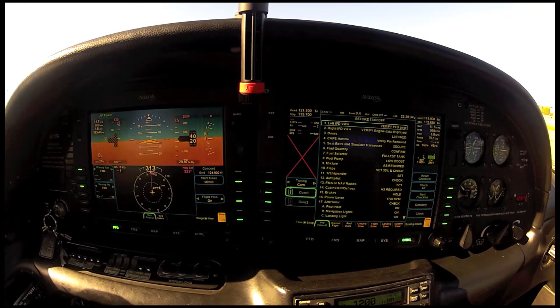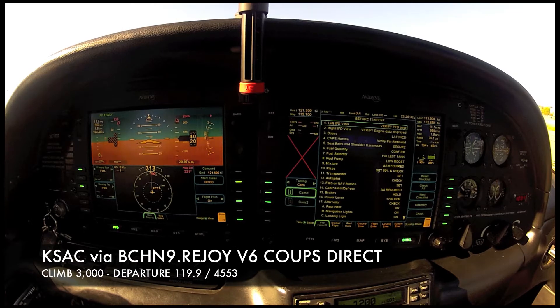Sierra 17 on McClellan, we're cleared for the Sacramento Executive via the V-Cannon departure, Rejoy transition, Victor 6, Coupes direct, climb 3000, departure frequency 119.9, squawk 4553.